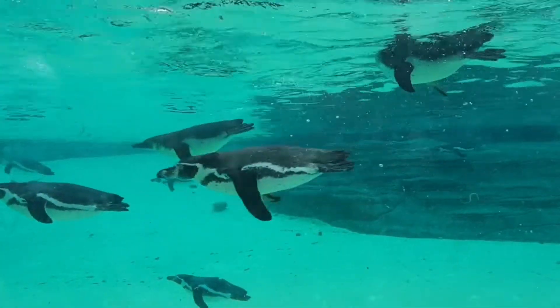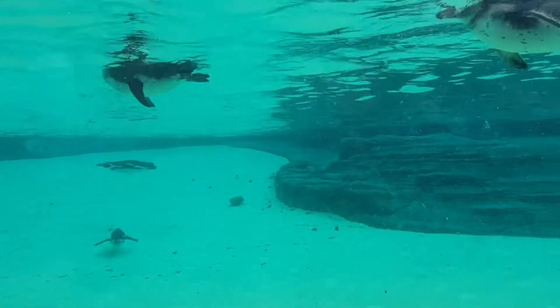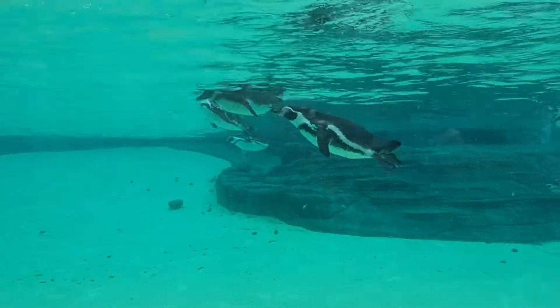According to the IUCN red list, the Humboldt penguin is vulnerable, with an estimated 23,800 mature individuals left, with their numbers decreasing. This is due to threats such as habitat destruction, overfishing, as well as climate change and severe weather.